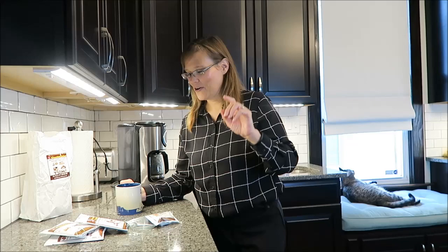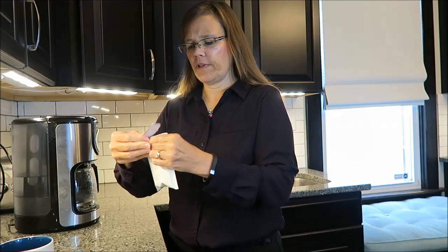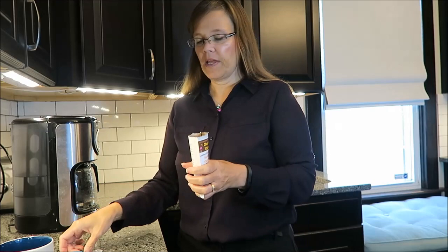I'll be trying another one — stay tuned. Today I'm going to be trying the Death by Chocolate, which is supposed to be just an intense chocolate flavor. I love these easy-to-open packages — that's very nice so you don't have to have scissors.